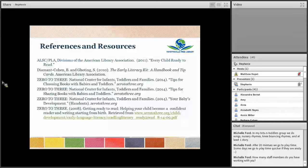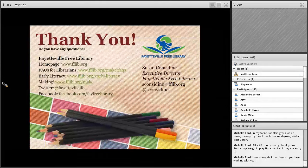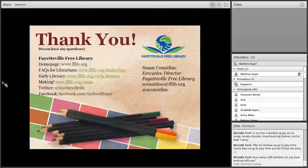We have the references and resources used in this webinar available on this screen, and additional library resources on our thank you slide. Thank you.